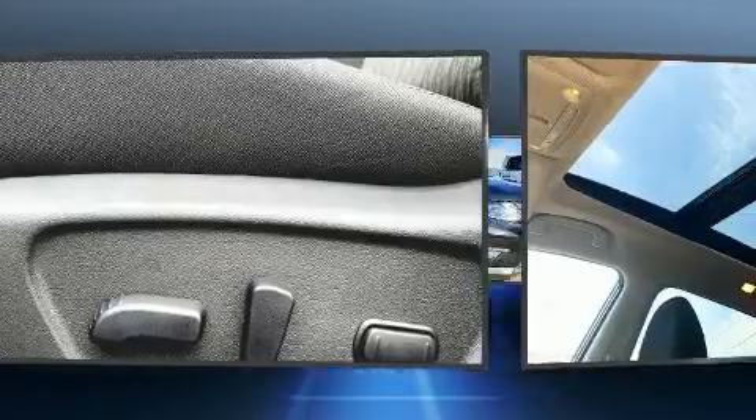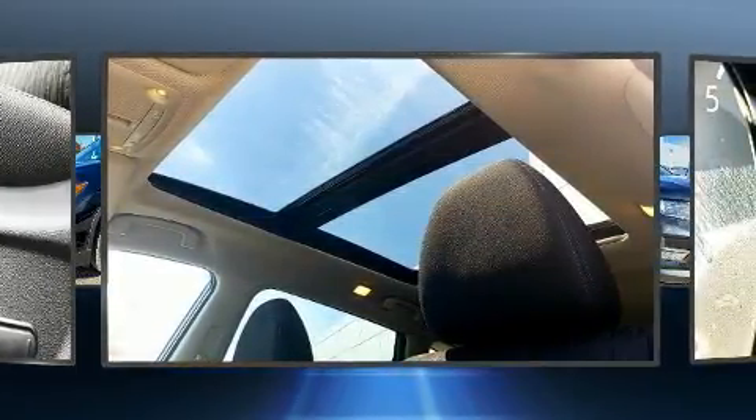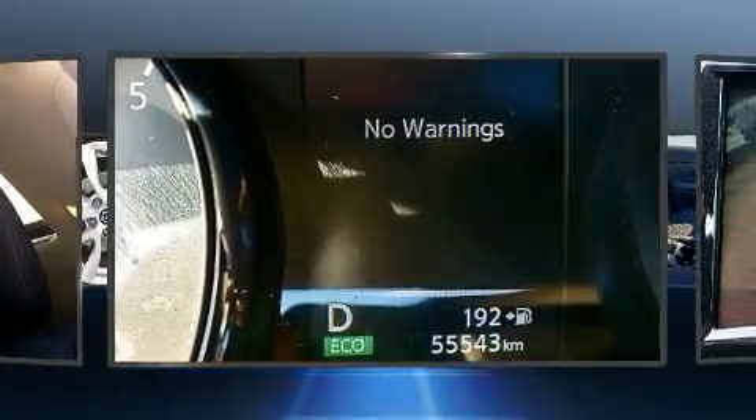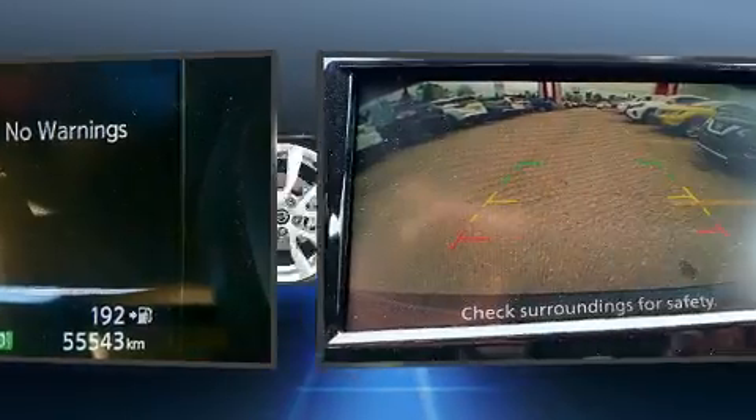Nissan also prioritized safety and security by including head curtain airbags, front and side impact airbags, traction control, brake assist, a panic alarm, and four-wheel disc brakes with ABS.